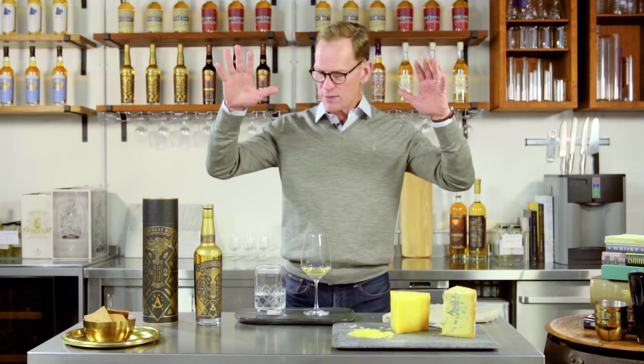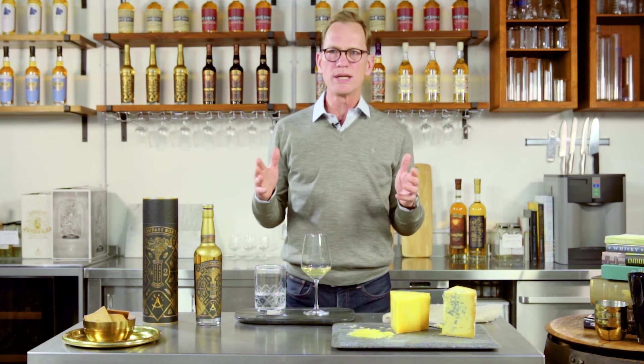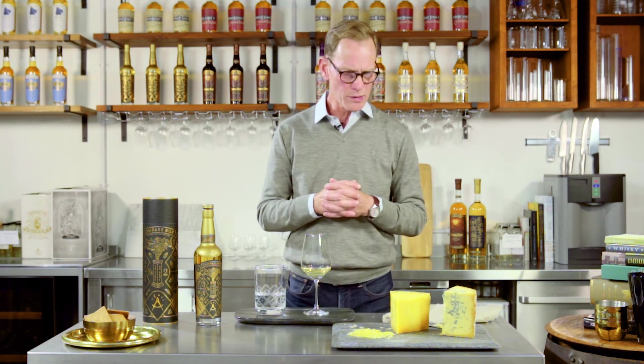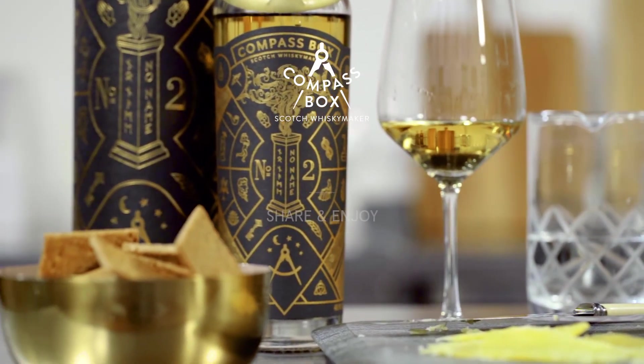I hope this inspires you to work with some cheeses with your whiskeys — match your cheeses with whiskeys. Find a great cheese shop if you don't have one, particularly one that specializes in small production farmhouse cheeses. They offer so much more complexity and character than the ones we can find in supermarkets. Lots of pleasure ahead for you. Cheers. We'll see you next time.